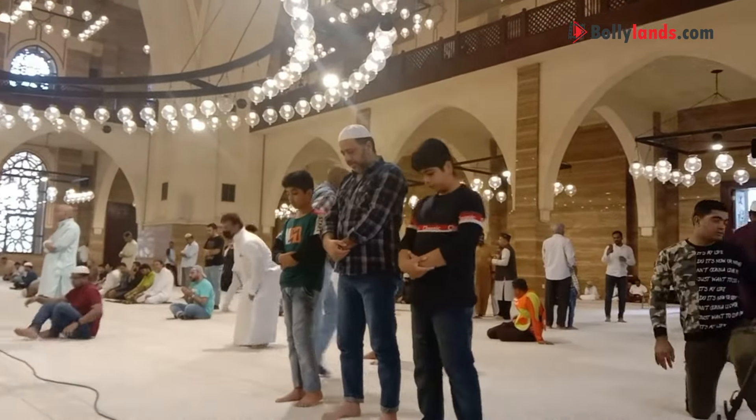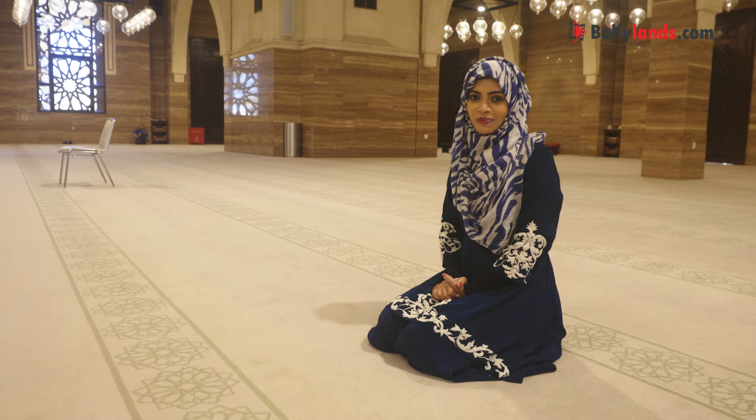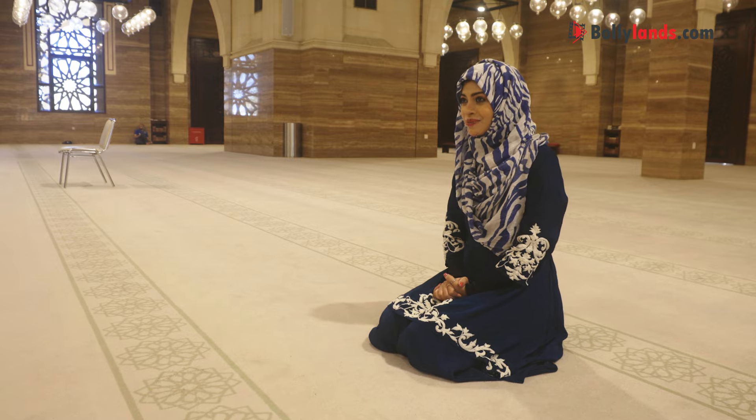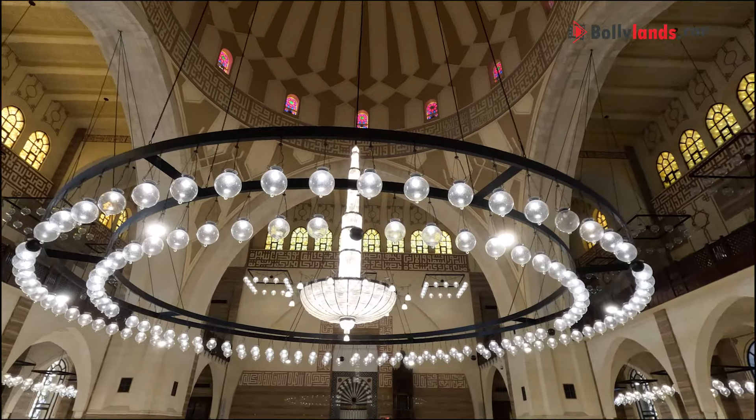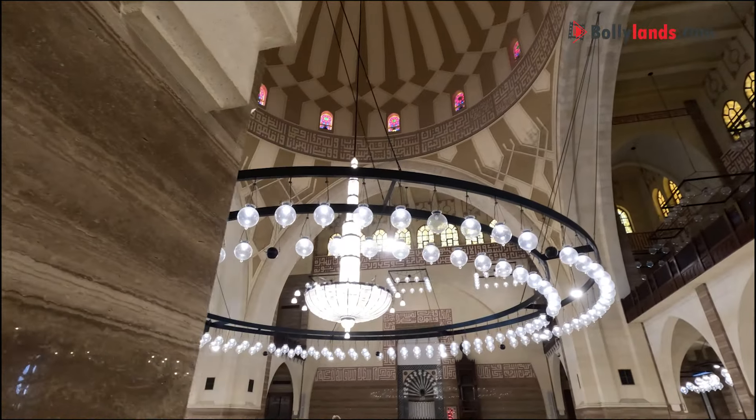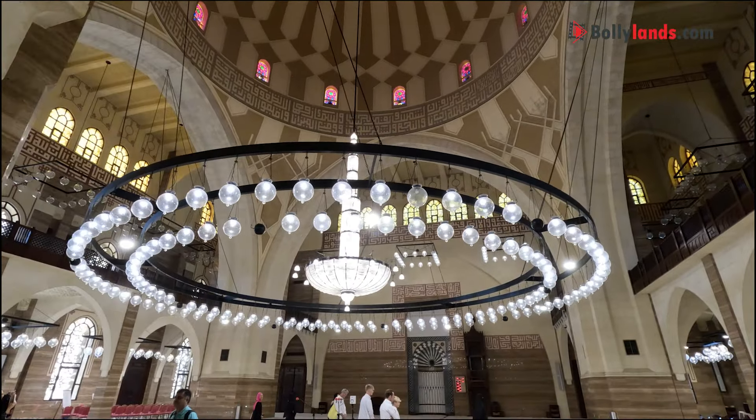This place is open for all. I just want to thank Bahrain tourism that I could come here at this beautiful holy place. I got to know a few interesting facts about the architecture of this mosque.